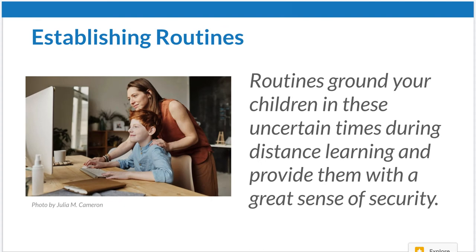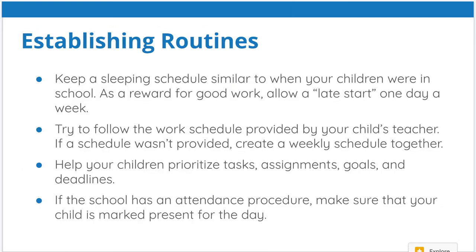Establishing routines is extremely important. When my daughter was out of school, I made sure that she went to bed at exactly the same time as when she was in school and got up early exactly as if she was going to school. Keep that sleep schedule consistent. If there's no schedule provided by the teacher, sit down with your child and create one — daily or weekly. Help prioritize homework, assignments, goals, and deadlines.